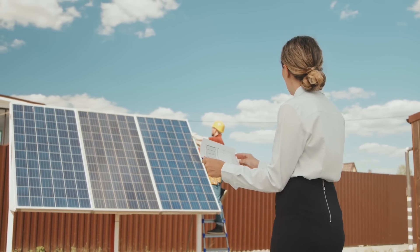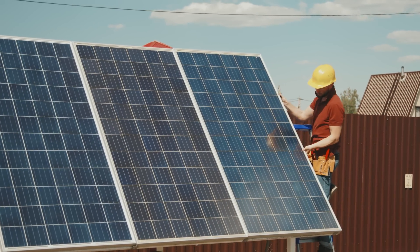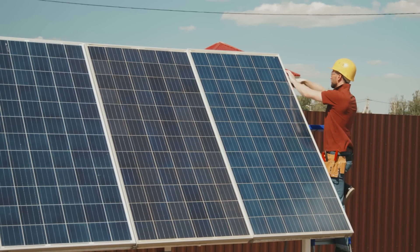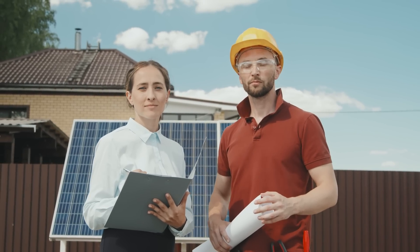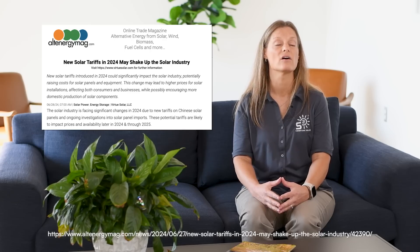So what does this all mean for those interested in solar energy? The new tariffs and changes in the market could make solar installations more expensive in the short term. However, it's essential to stay informed and consider all the factors before making a decision. While tariffs might raise costs, advancements in technology and increased adoption rates can drive prices down. This is a critical time to weigh the benefits and challenges carefully. Given this dynamic market, it's always a great time to consider buying domestic products, especially during periods of uncertainty.